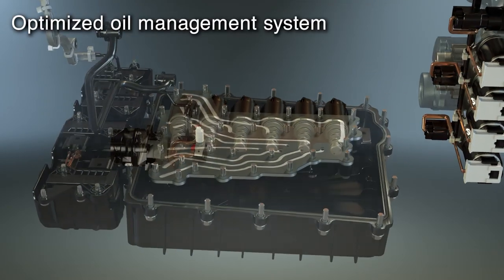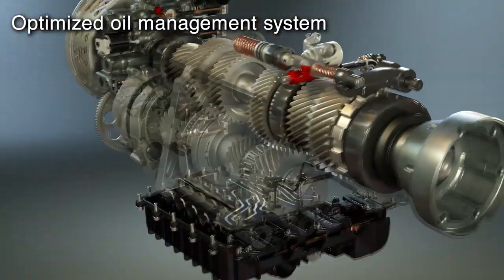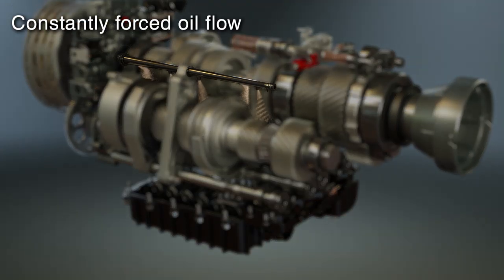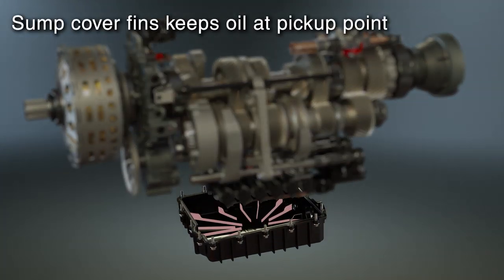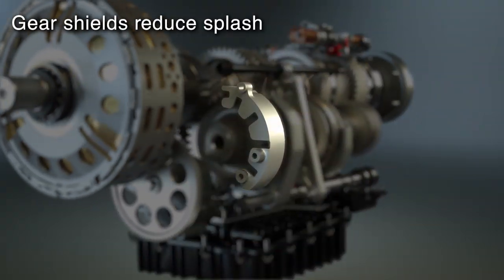The oil management system has been optimized for racetrack performance, where high g-forces are generated. Force lubrication keeps gears and bearings cool under the most extreme conditions. Internal fins on the sump cover keep oil at the pickup point, while gear shields reduce splash and direct oil back to the sump.